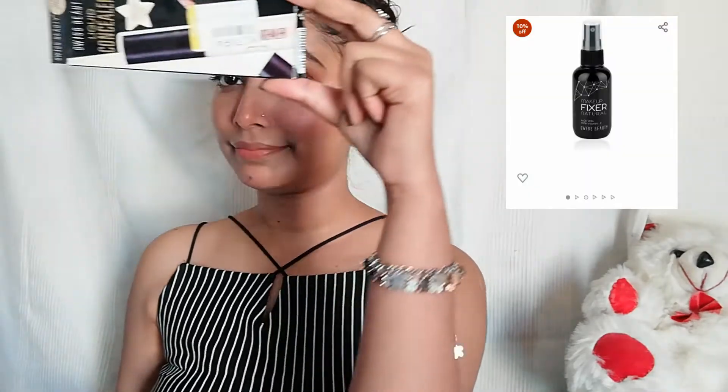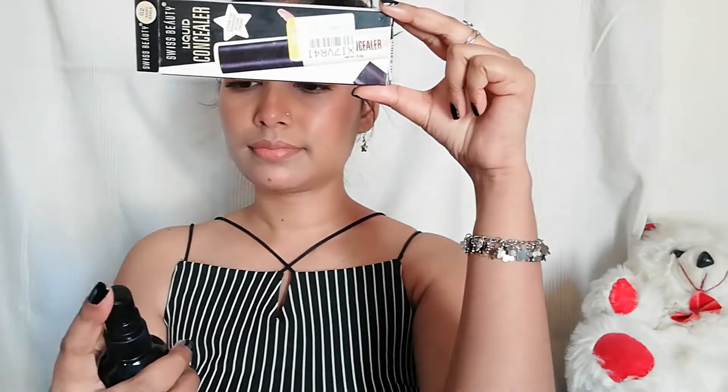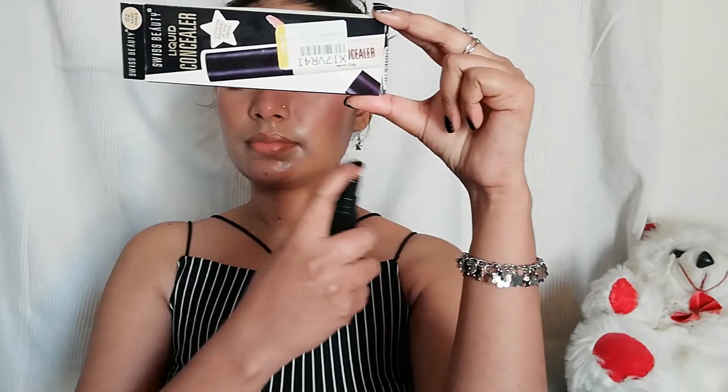Now I have the Swiss Beauty makeup fixer to fix my makeup. Since my mascara was waterproof, I cover my eyes before spraying, then apply the makeup fixer. I blend everything again. This is my final daytime look — I'm really loving this look a lot. Perfect for daytime!